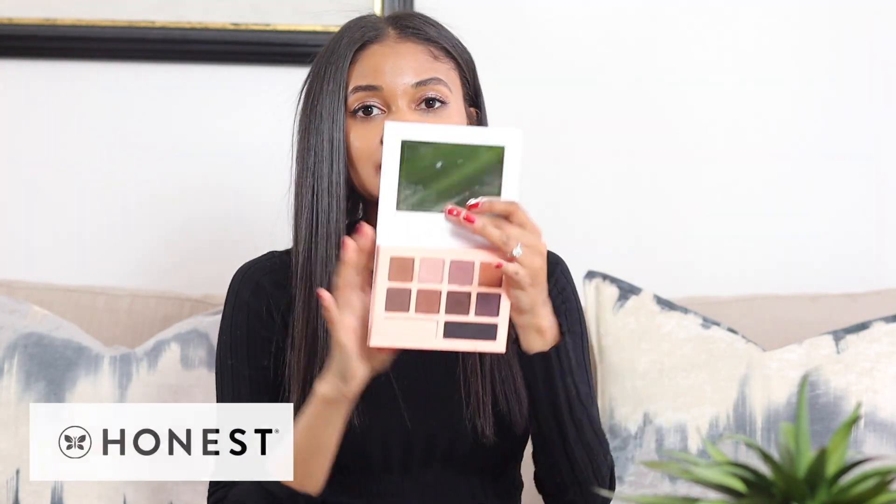Moving on to makeup — this is Honest Beauty's 'Get It Together' eyeshadow palette. I love this. It's great for beginners because it's essentially idiot-proof; you can't make a mistake, and it's easy to blend out. It wears beautifully. I've done a full review so I'll link that, but one thing to note: there is fallout with the darker colors, so hold off on your full foundation if you're going for a dark eye look.